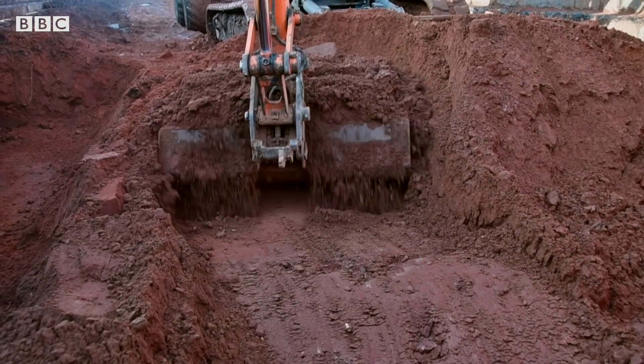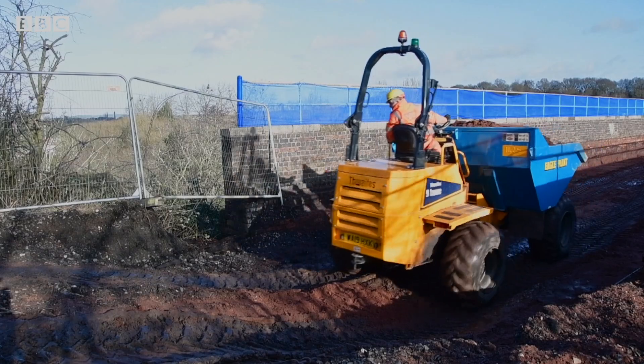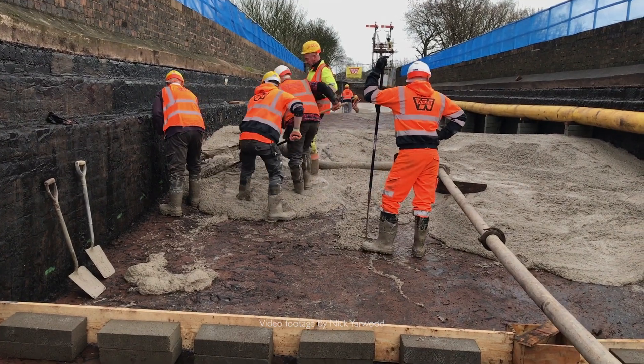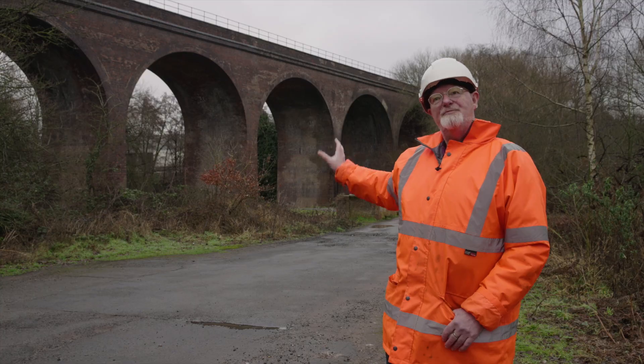The first phase of the restoration involved heavy civil engineering works to remove all of the track and all the fill above the arches, so we could get down to the top of the arches and apply a new waterproofing layer to catch the water and run it out through drainage points.